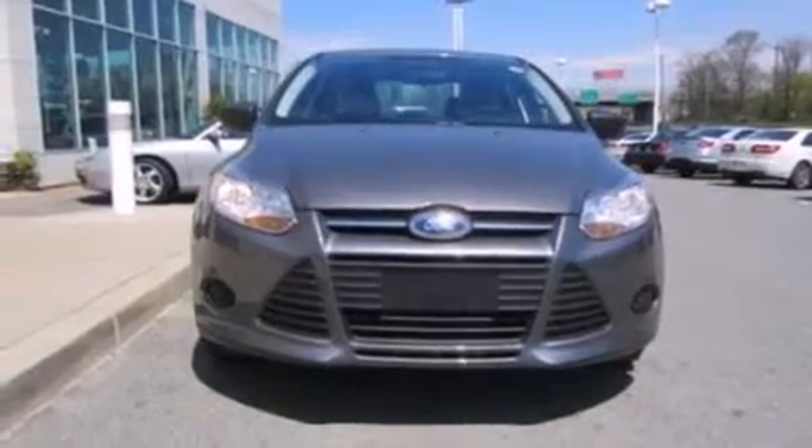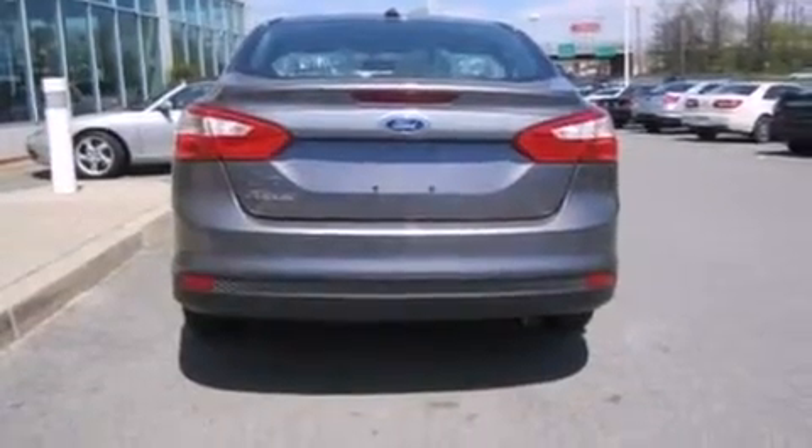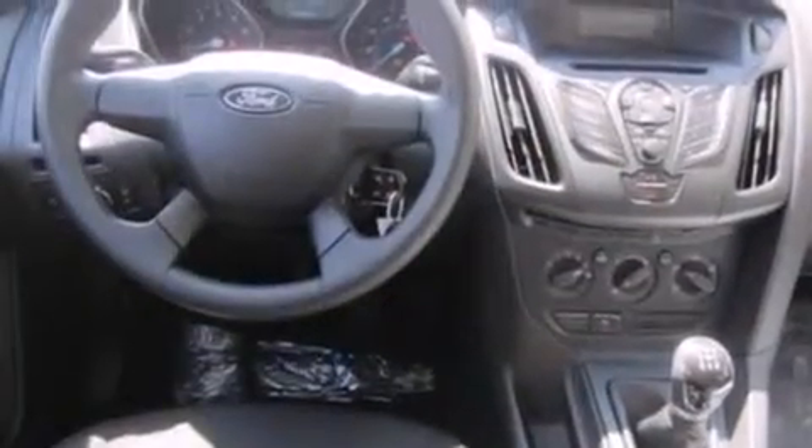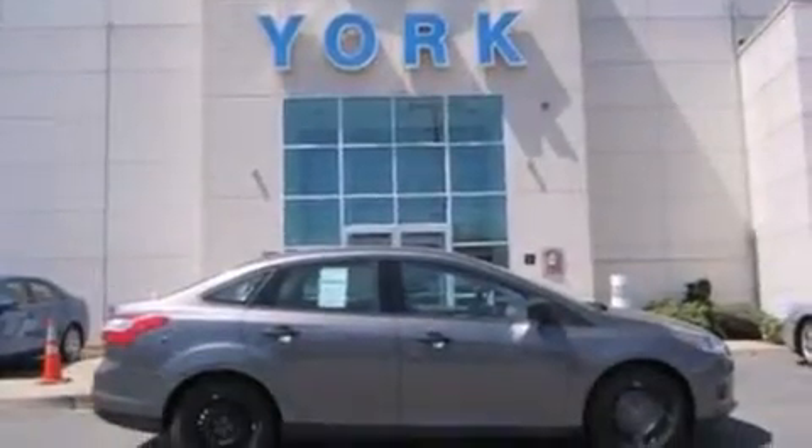All of the following features are included: a low-tire pressure indicator, traction control and stability control systems, full power accessories, a CD player, side curtain airbags, air conditioning, privacy glass, an anti-lock braking system, four-wheel independent suspension, and a multi-link rear suspension.